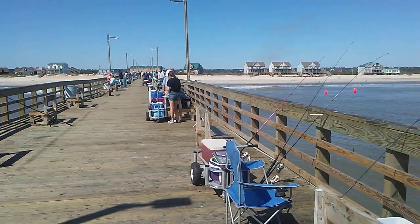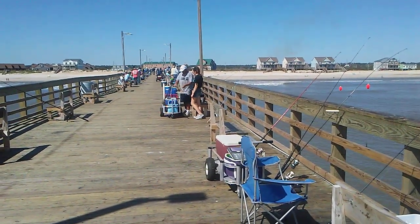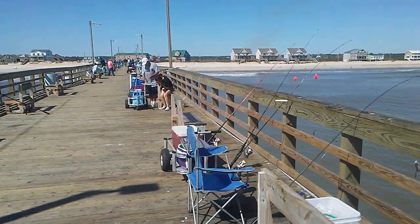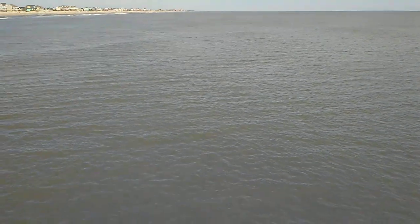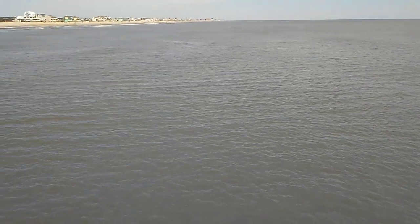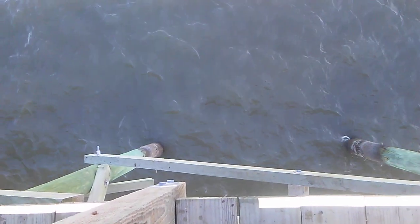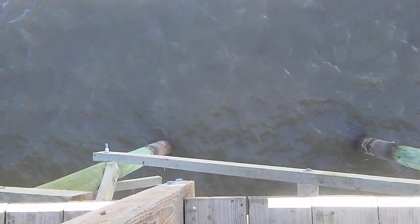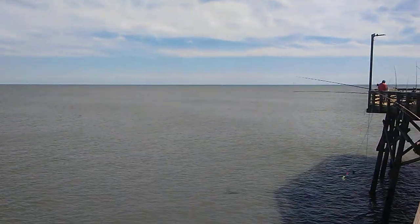We had a strong storm — a cold front came through last night with strong winds. It got the water dirty. Currently there's a small ground swell coming in, one to two foot. Not much white water on the beach; the water is real sandy. Visibility is like inches, barely seeing through the mud. But way out on the horizon you can see the green water.